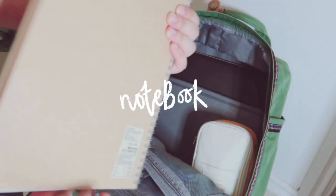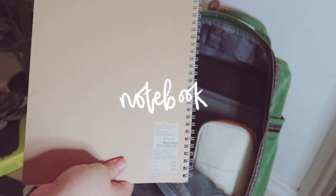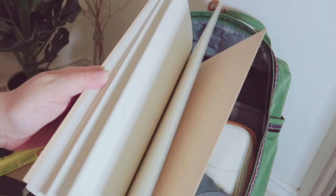I also like to carry around an extra notebook just in case I want to make some notes on the wards, and also if I want to make any summary notes or any concept maps.